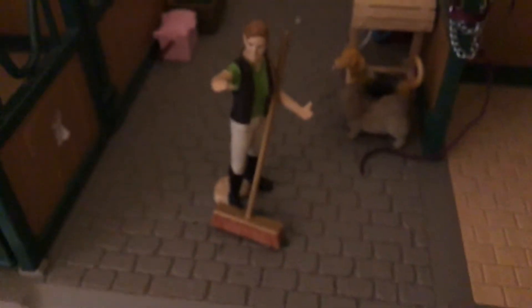Hey everybody, today I'm doing a Schleich stable tour. Starting with our main stable over here — this is where we have one of the horses, Shadow, just sitting in his stall. He has some hay over there, and then there's Prince, who is a full Icelandic stallion.